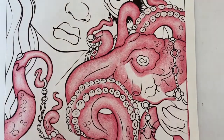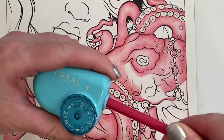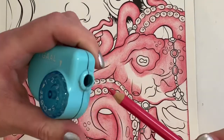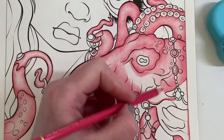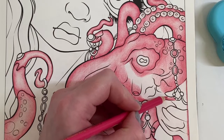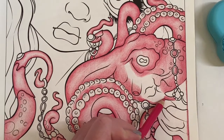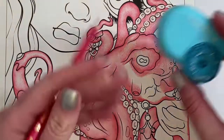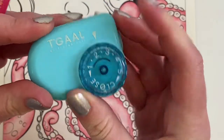Just going to sharpen my pencil - I'm using the Tgal sharpener today. I normally use my Swordfish but I've just got this little one on here today. It's not as noisy and it does get quite a nice point. With this one you can choose the point level from one to five - you can't do that with the Swordfish.